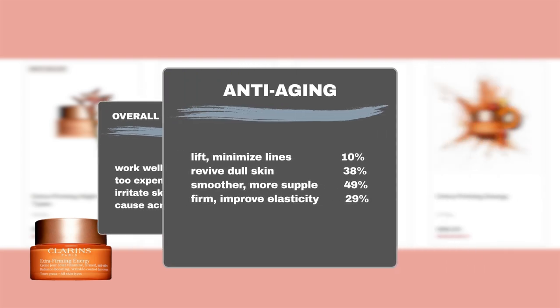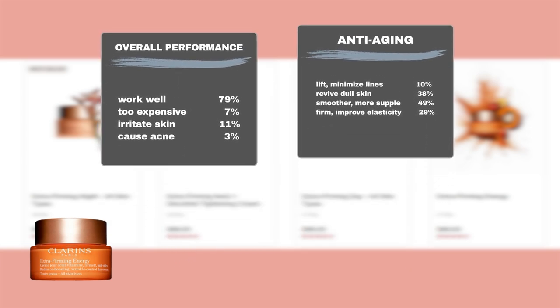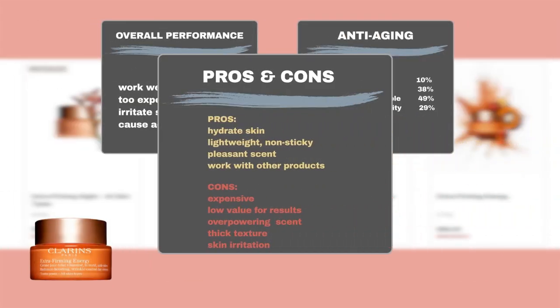Furthermore, 38% of users saw a radiant glow on their skin, with around 10% finding the product effective in lifting and minimizing fine lines and wrinkles. Additionally, 49% experienced smoother and more supple skin, and 29% noticed improvements in skin firmness and elasticity. Users also praised the product for its skin hydration efficacy, liked its scent, and its lightweight, non-sticky texture. Some users mentioned that the product works well with other products like makeup or sunscreen.